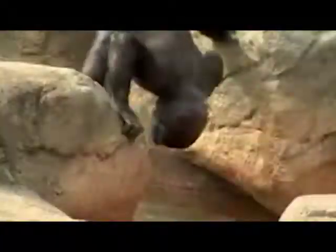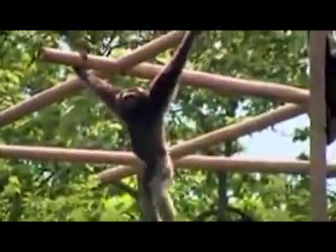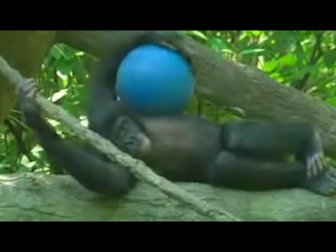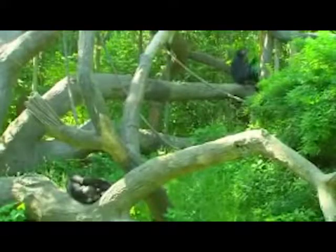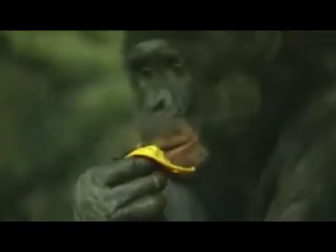Opposable thumbs are a special feature that only primates have. They can cross their thumb across the palm of their hand and touch their fingertips to their thumb. This enables primates to grab things better and manipulate items better to do what they need to do. They use their hands to climb trees, gather food, and communicate with each other.